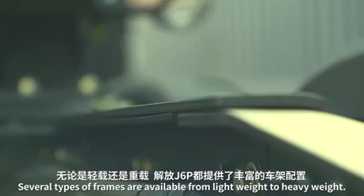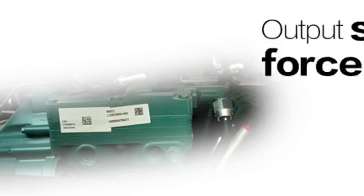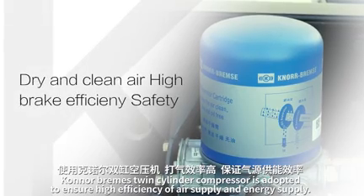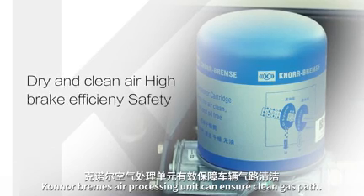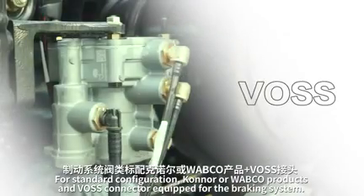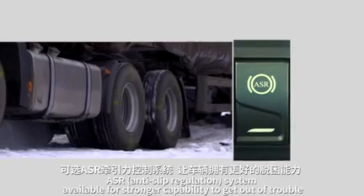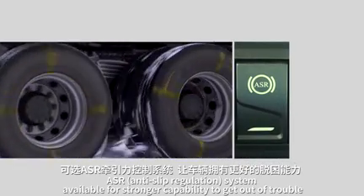Several types of frames are available from lightweight to heavyweight. A Knorr-Bremse twin cylinder compressor is adopted to ensure high efficiency of air supply and energy supply. The Knorr-Bremse air processing unit ensures a clean gas path. For standard configuration, Knorr-Bremse or WABCO products and Voss connectors are equipped for the braking system. ABS system is standard, making braking much safer, with ASR anti-slip regulation system available for stronger capability to get out of trouble.